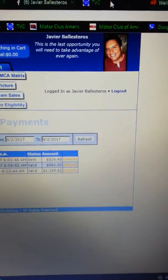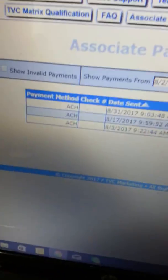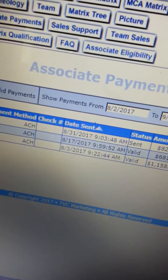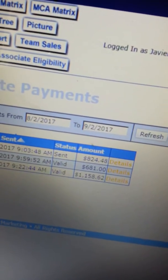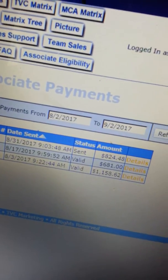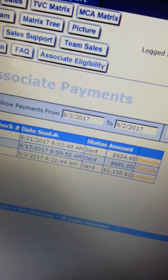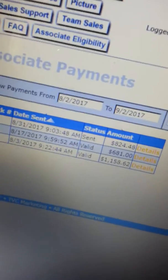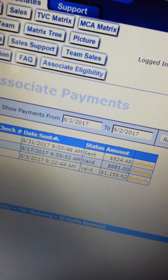That's me right there, Javier Bais Teros. This is what the TVC Matrix back office looks like. So it was yesterday 8.31 and they sent me $824 — that's what I got paid today. The previous payday I got was $681, and the first week of August was $1,158. So that's kind of my average pay now, usually around $500 to $600.